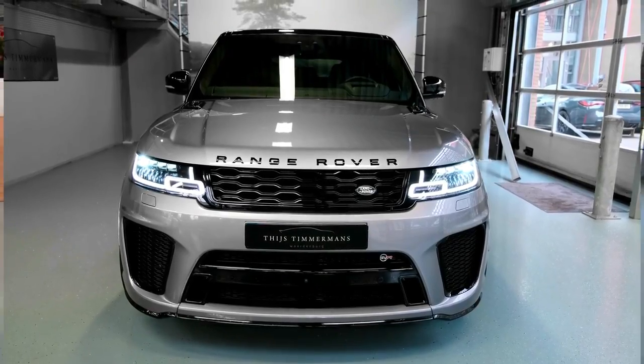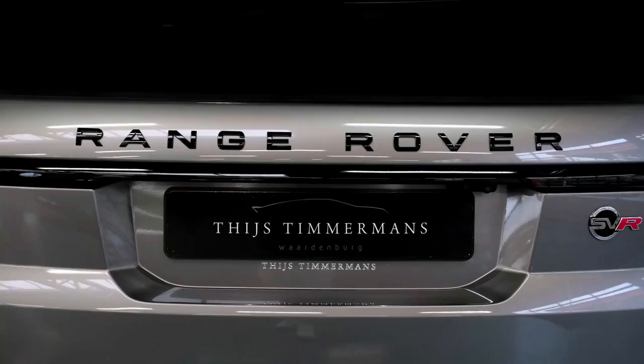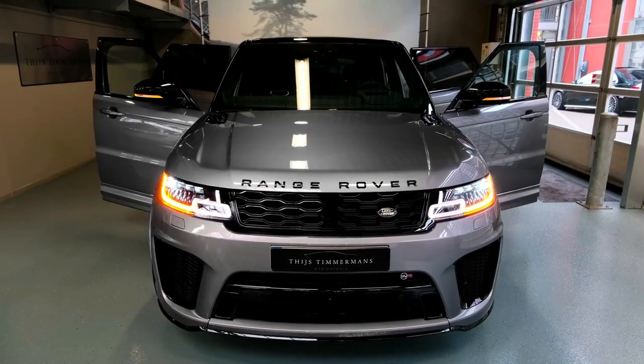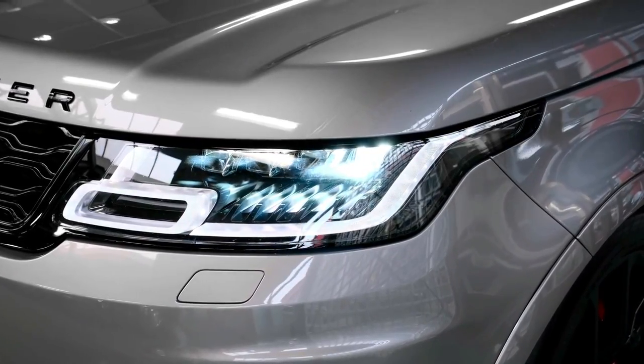The 2022 Land Rover Range Rover Sport SVR Carbon Edition. What's new: plug-in hybrid and diesel engines are no longer available, with only minor changes to optional and standard equipment.